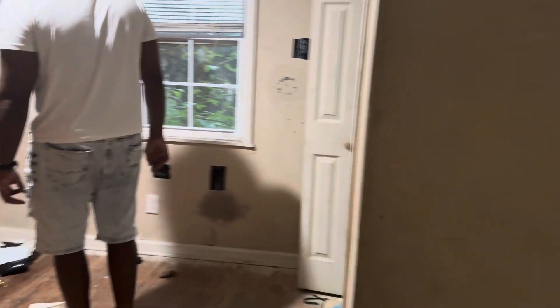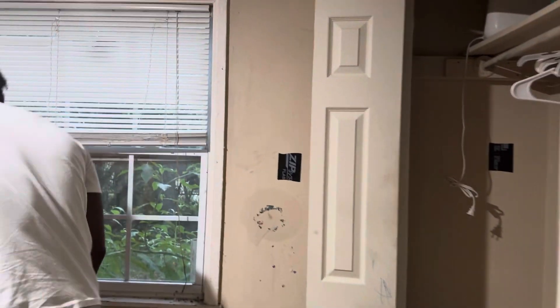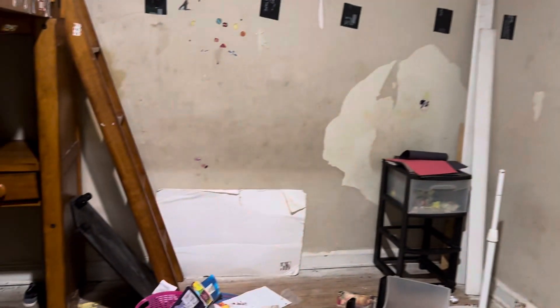It's a nice-sized room — definitely a nice-sized room. This is going to be a hundred-thousand-dollar rehab for sure if we do it right, which we are going to do right.